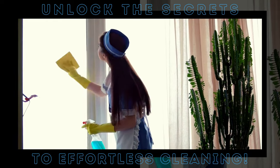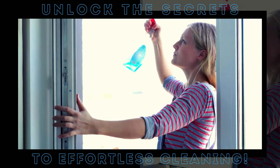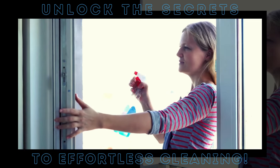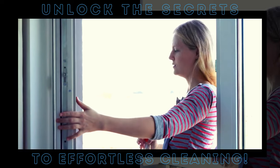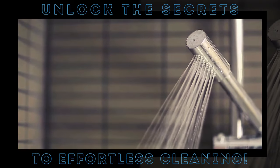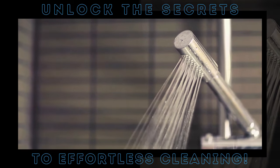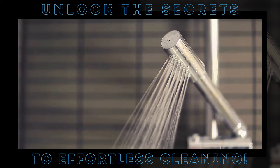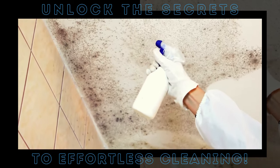When your windows start looking a bit grimy, you might reach for a commercial window cleaner, but a solution of half vinegar and half water will do the trick just as well. Just spray it on and wipe it off — you'll be amazed at the streak-free shine. Vinegar is also a whiz at tackling mildew. Those stubborn black spots in your bathroom don't stand a chance. Just spray it on, let it sit for a few minutes, and then scrub away.